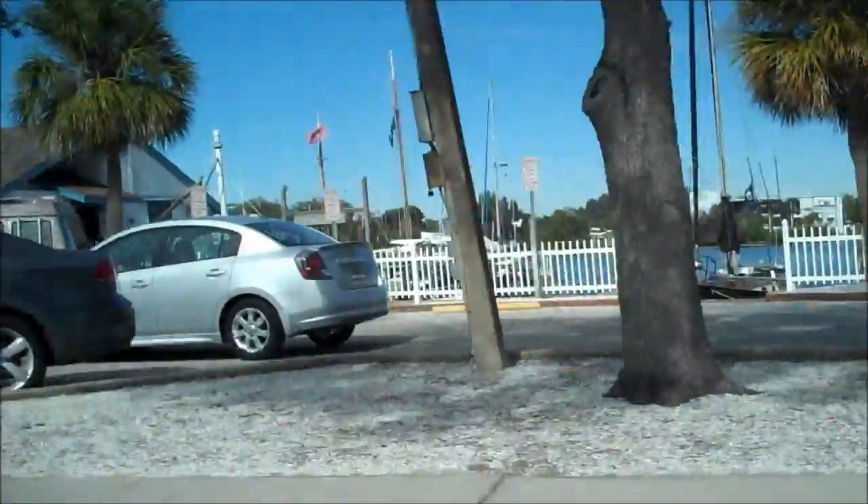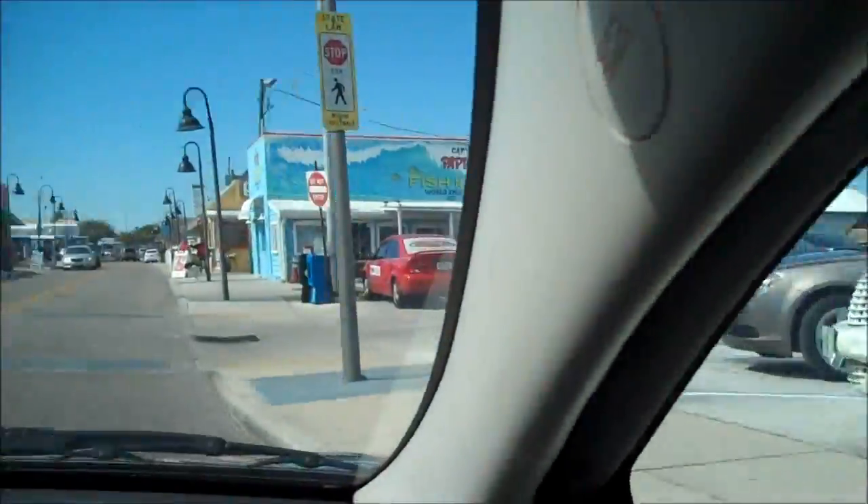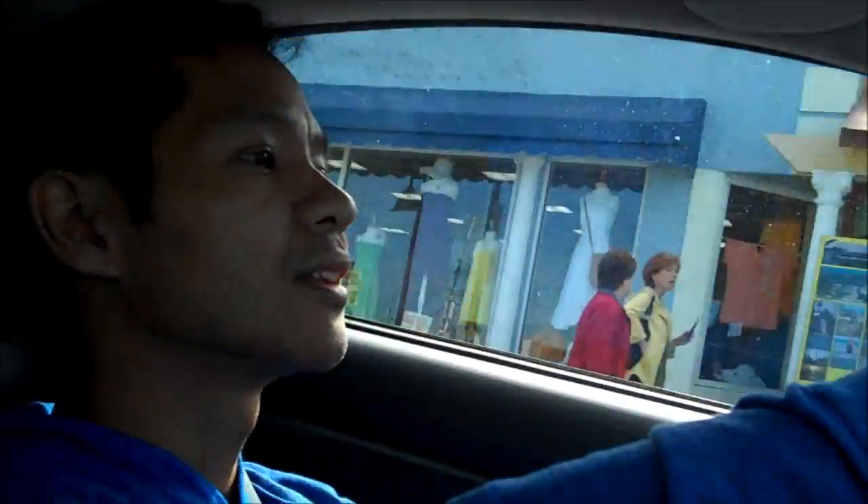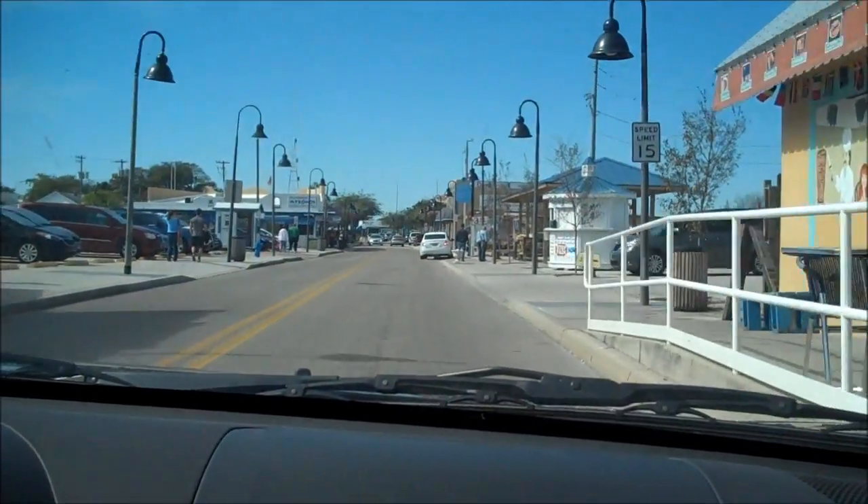We're gonna try this restaurant here. It's called Mykonos — it's gonna be right over there, I can kind of see it. We'll park all day for $2. Yeah, there it is. Mykonos.